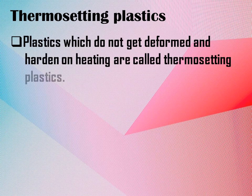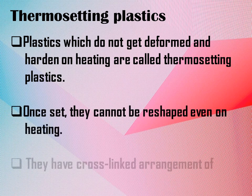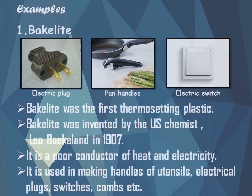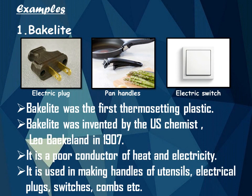Let us study about the second type of plastic: thermosetting plastics. Plastics which do not get deformed and harden on heating are called thermosetting plastics. Once set, they cannot be reshaped even on heating. Thermosetting plastics have a cross-linked arrangement of monomers. An example is Bakelite, the first thermosetting plastic, invented by chemist Leo Baekeland in 1907. It is a poor conductor of heat and electricity, and is used in making handles of utensils, electrical plugs, switches, and combs.